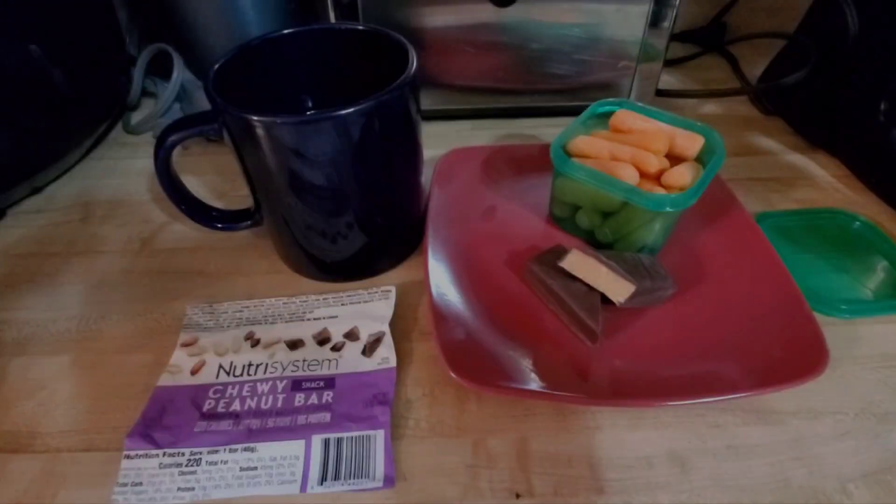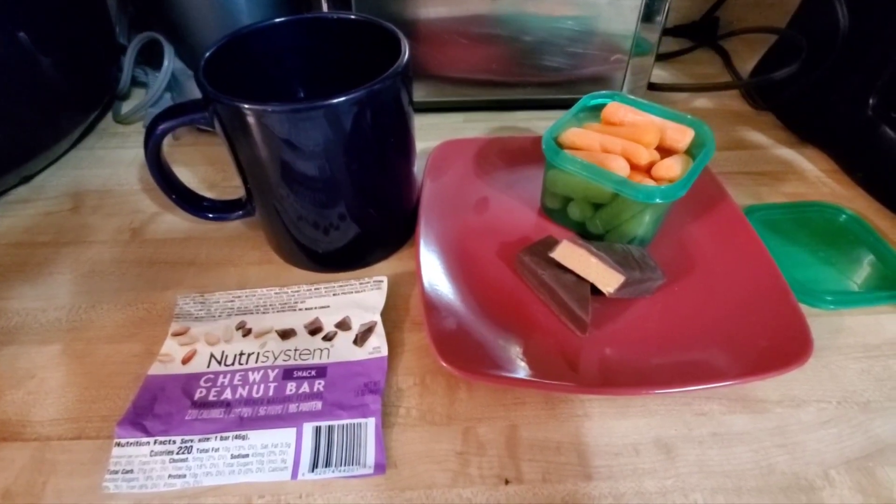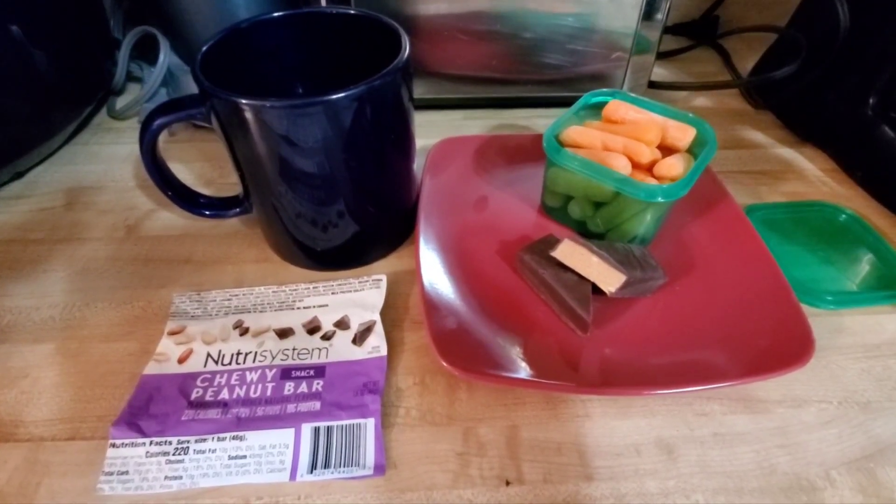For my lunch today I'm going with a Nutrisystem item — it's a bar that looks very nougatty to me. I haven't had this yet, and I'm pairing it with a cup of raw baby carrots and my coffee with some almond milk.